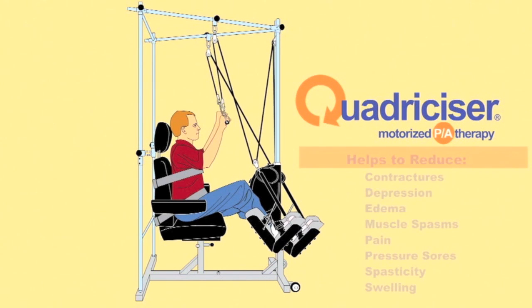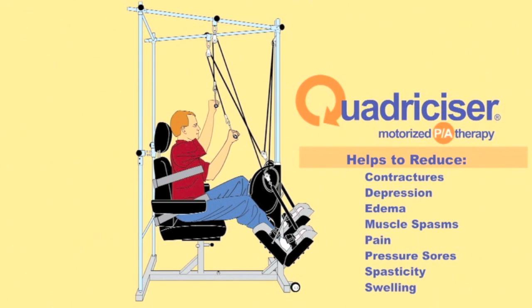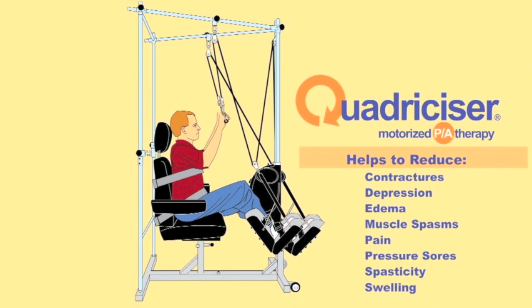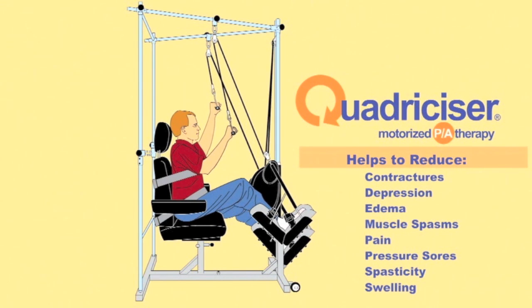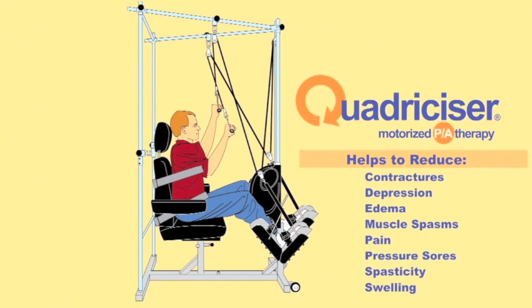The Quadricizer helps to reduce contractures, depression, edema, muscle spasms, pain, pressure sores, spasticity, swelling, and more.